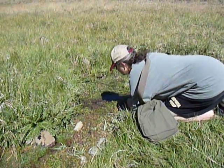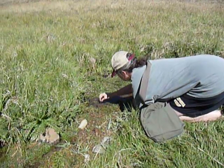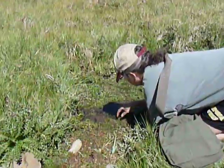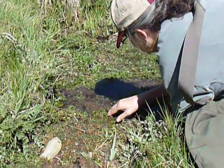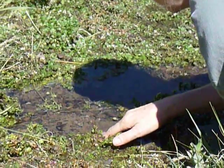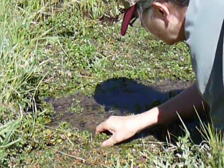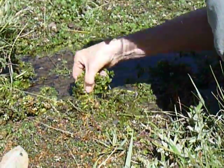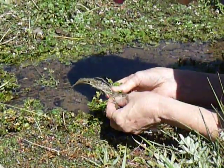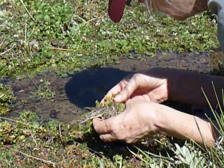We're at Boneyard Creek, looking at some of the springs that feed into Boneyard Creek in the White Mountains. We are looking for the Three Fork Spring Snail. The way we search is by pulling up some muck, rocks, and plants and looking for what amounts to a black grain of sand that happens to be in the shape of a snail.